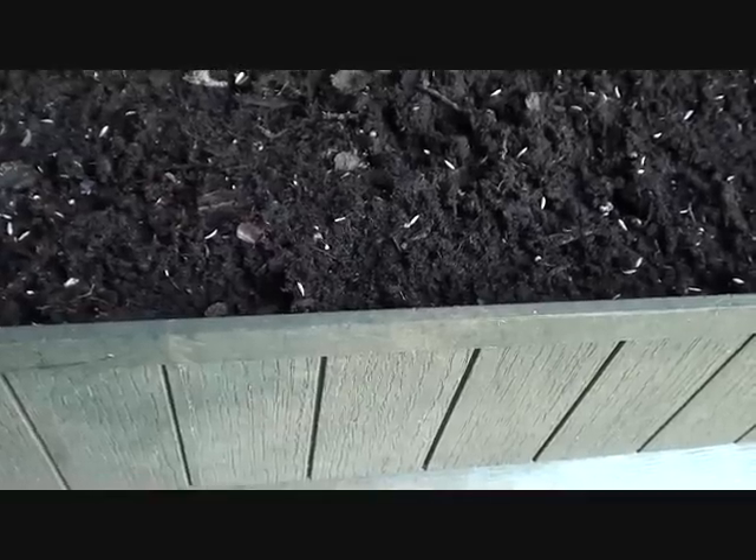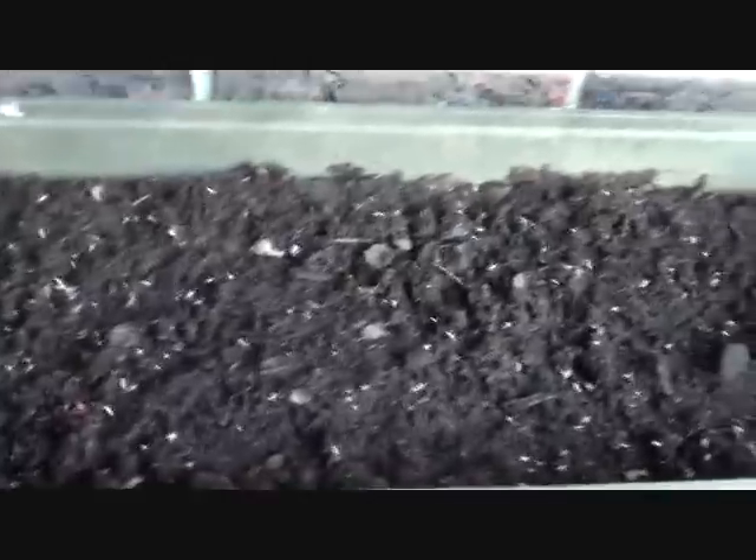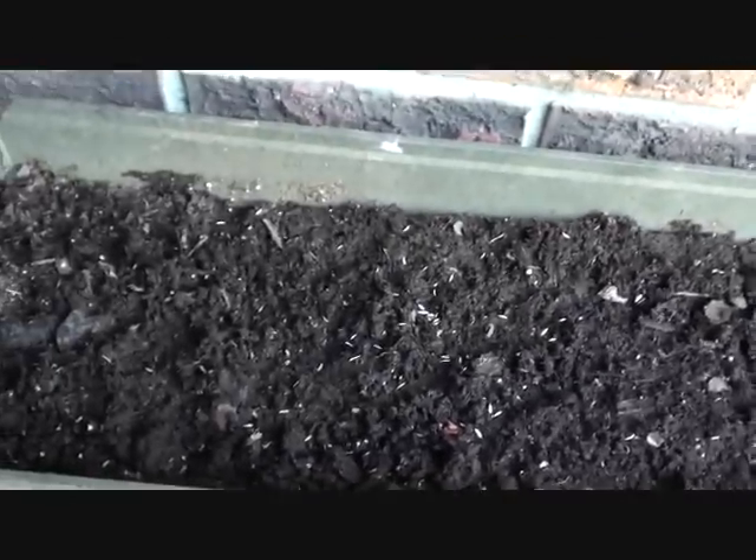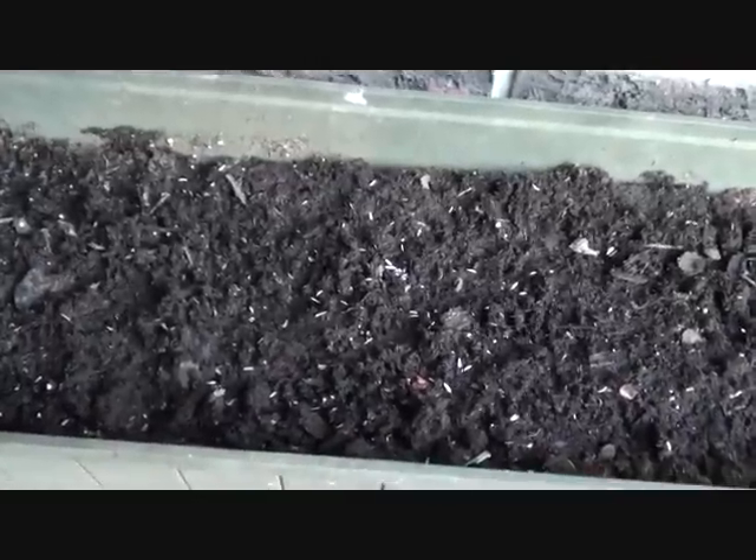Planted some Romaine lettuce seeds here earlier today, so those will be sprouting up in a couple of days or so.